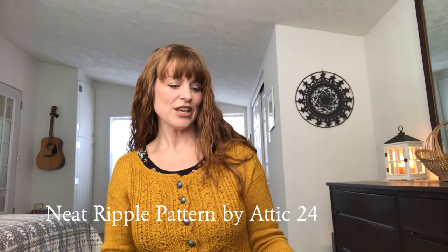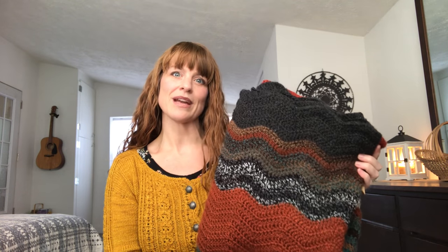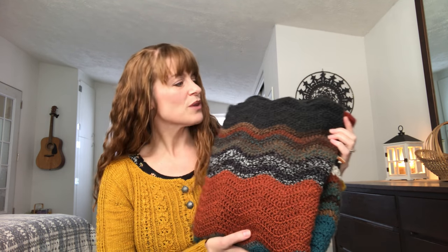I have a few finished objects to share. The first is this big, neat ripple pattern blanket that I crocheted using the pattern by Attic 24. A couple of episodes ago I showed off the Navajo Diamond Afghan, and I still had a ton of leftover yarn from that project — enough to make another blanket. So this blanket is made entirely from those leftovers. I'm so happy with how it turned out. I think I made it in just under one month — I started October 7th and finished November 4th.